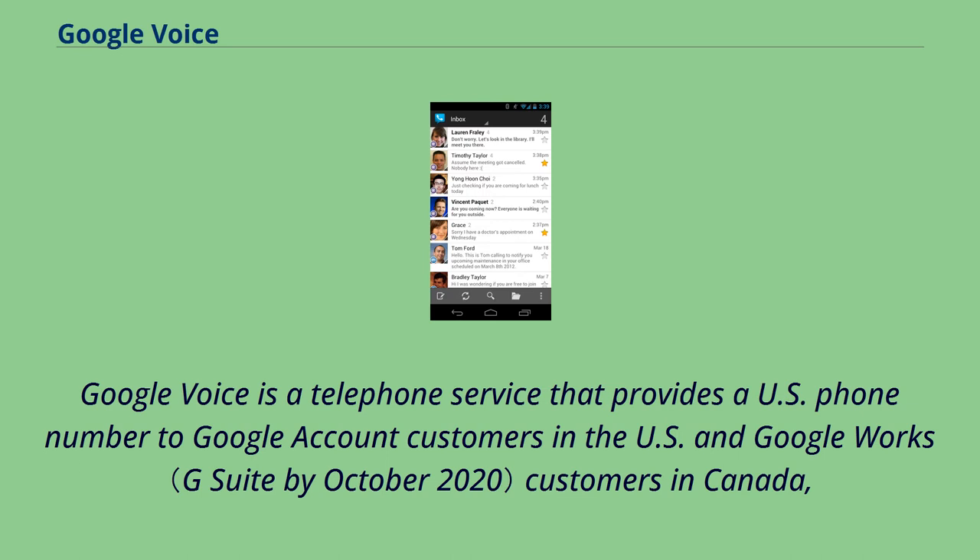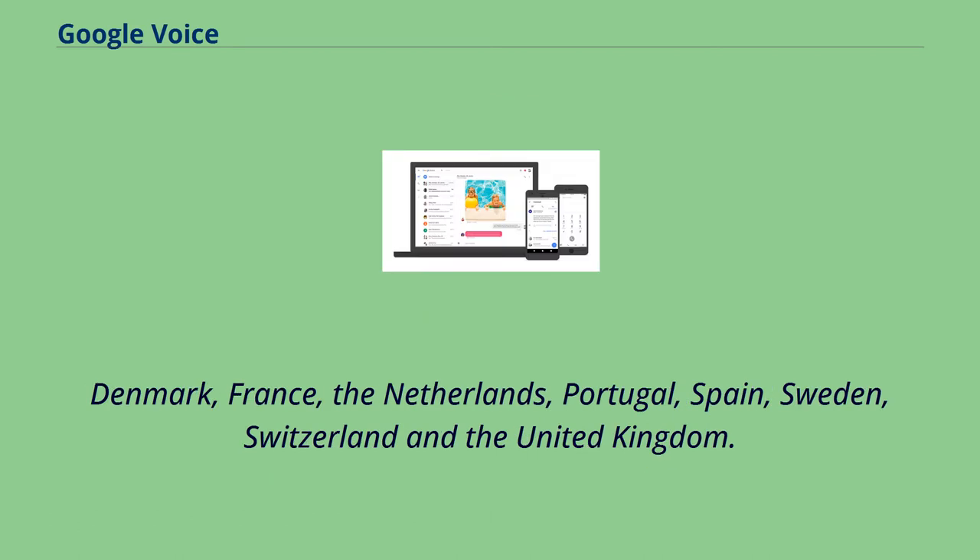Google Voice is a telephone service that provides a U.S. phone number to Google account customers in the U.S. and Google Works customers in Canada, Denmark, France, the Netherlands, Portugal, Spain, Sweden, Switzerland, and the United Kingdom.